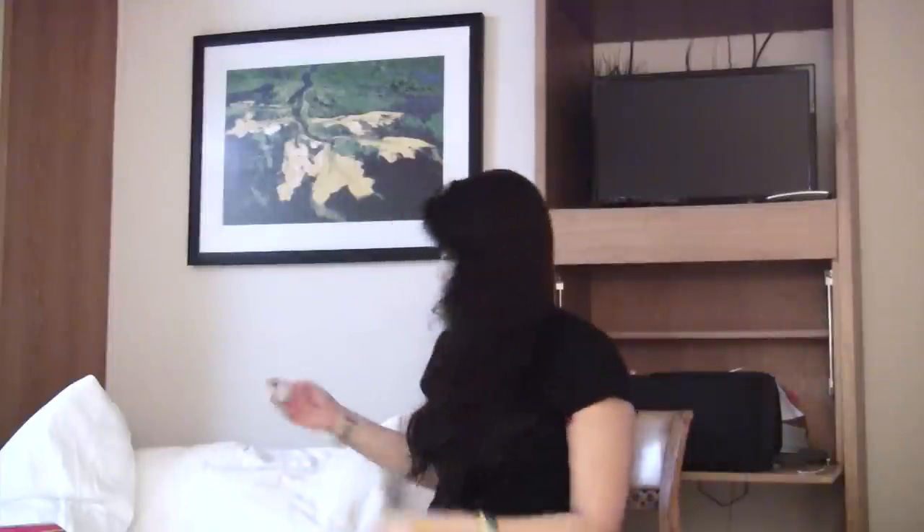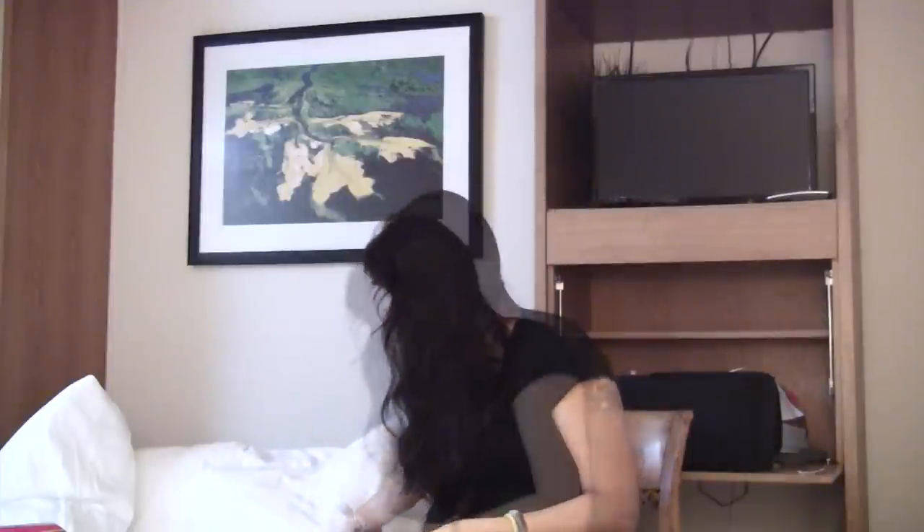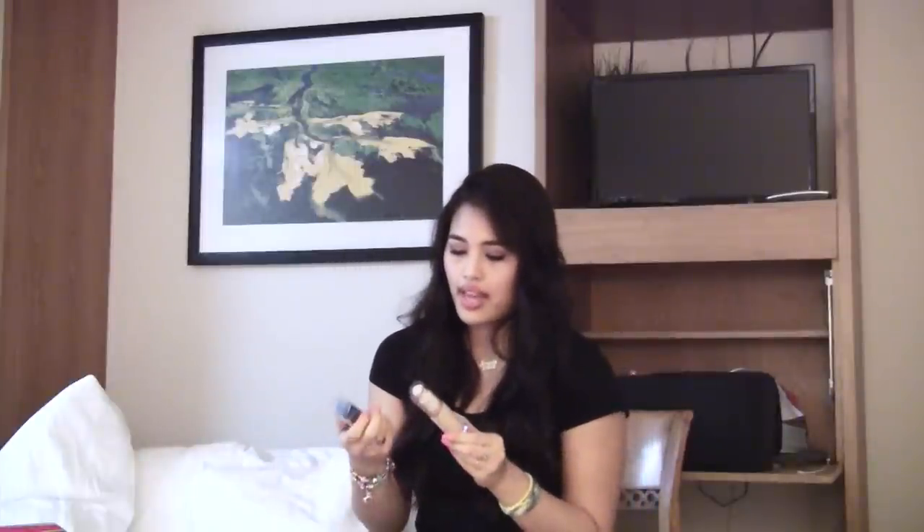I got a ton of drugstore foundations — two from Covergirl: the TrueBlend and the Outlast Stay Fabulous 3-in-1 foundation. I wanted to try these out; I heard really good stuff about them from people on YouTube. It was buy one, get one 50% off.